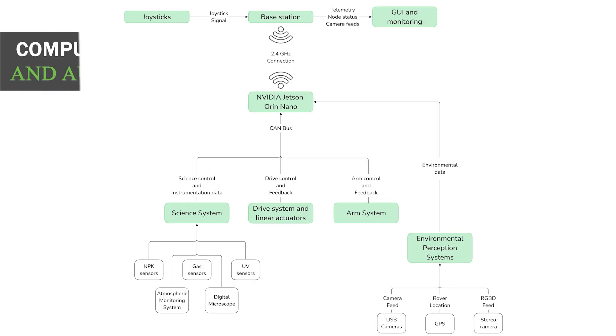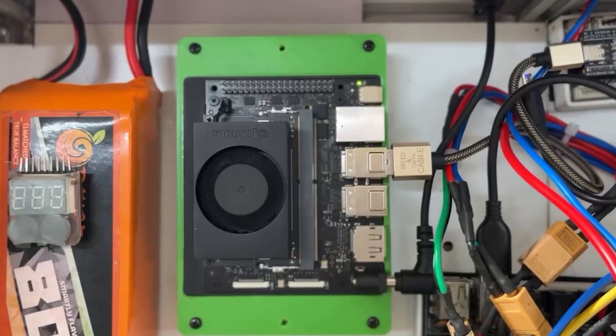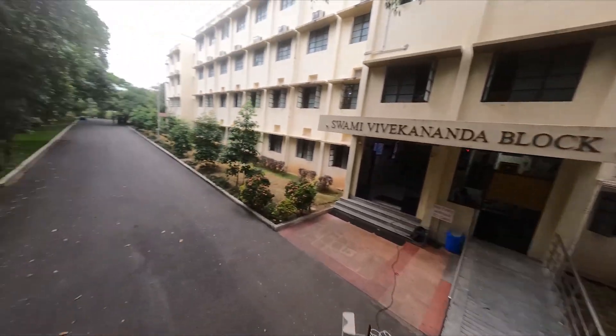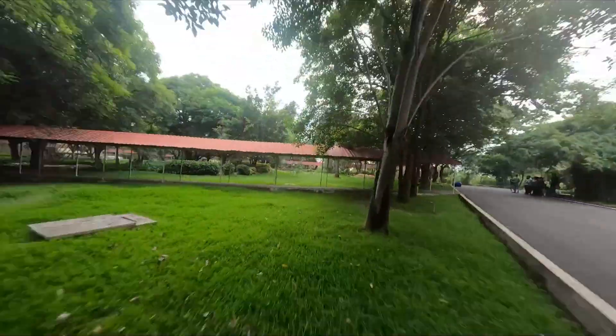At the core of our system is a custom-built autonomous antenna operation setup powered by ROS2 Humble. For communication between the base station and the rover, we use two Ubiquiti Rocket M2 modules operating in the 2.4 GHz band. The base station uses a sector antenna with a 15 dBi gain, focusing signal strength towards the mission field, while the rover is equipped with an omnidirectional 10 dBi antenna, allowing seamless movement within the coverage zone.